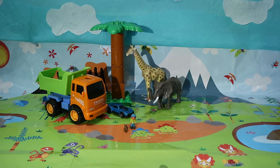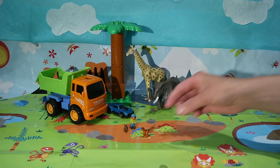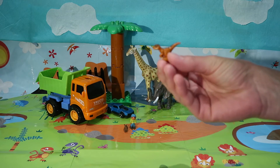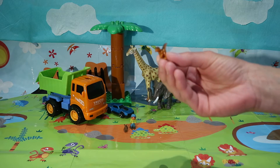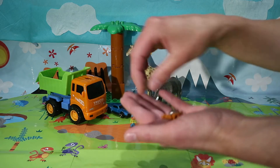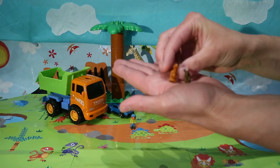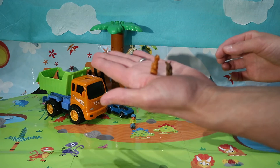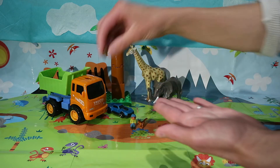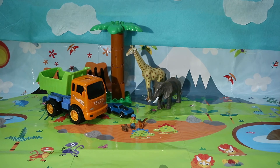Now let's have a look — can you tell me what kind of dinosaur this is? It's a velociraptor! If you look at the velociraptor and our medium-sized dog, they look roughly the same size. So velociraptor and dog were roughly the same size.